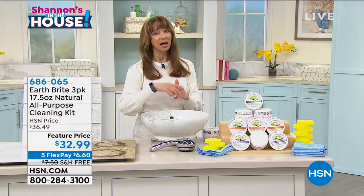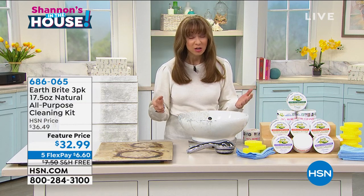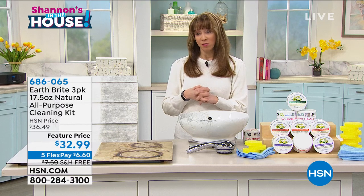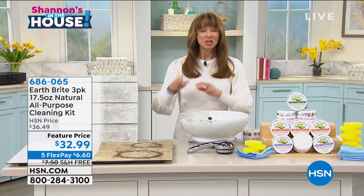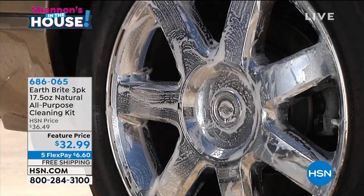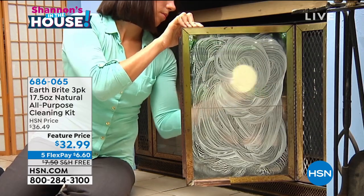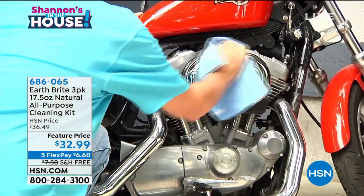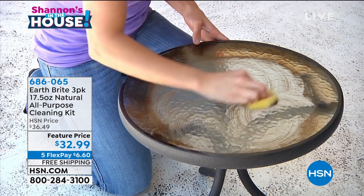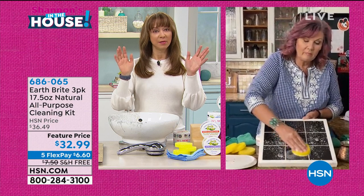I don't care how messed up your ceramic cooktop looks, or how burnt and caked on your cookware looks — try this. One of the number one questions I get is: what do I clean the bottom of my cookware with? You have to try this. It does what no other product in my kitchen does. I used to buy one thing for the glass range, one thing for the grill, one thing for the stainless steel sink. Earth Bright keeps things cleaner longer and it is also food safe.